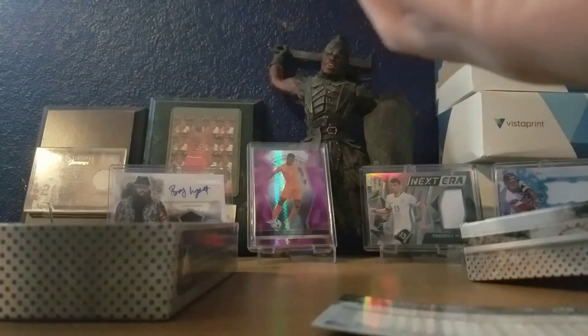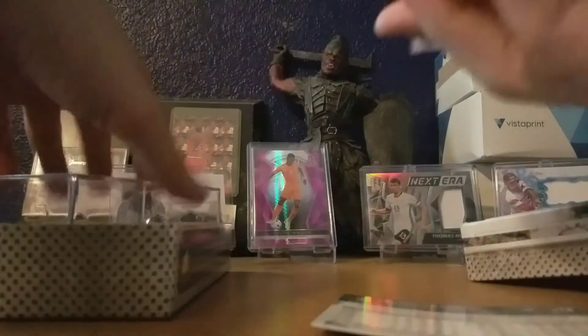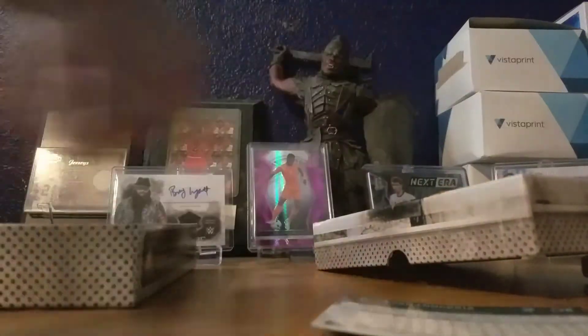You just lose the Longoria card. Come on, there we go. That's the dummy card. There's the inside of the box. Let's see what we got.